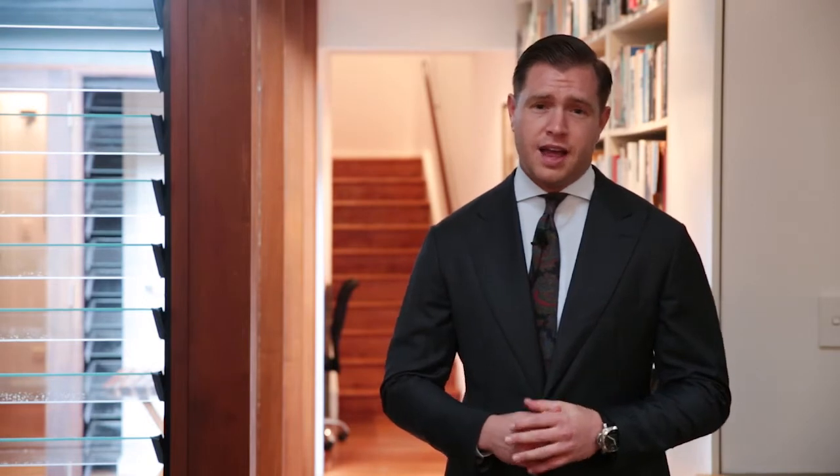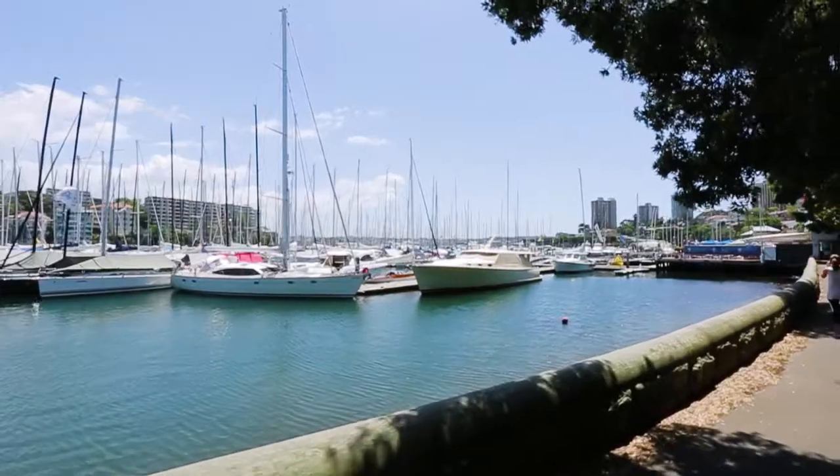Metres to Edgecliff Station and Shopping Centre, this property is nestled comfortably between Trumper Park and Rushcutters Bay, offering a walk to everything lifestyle.